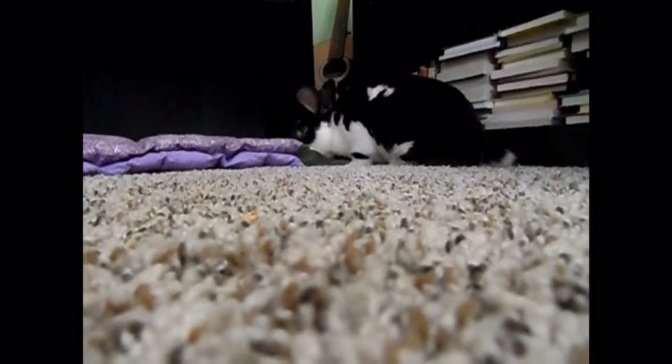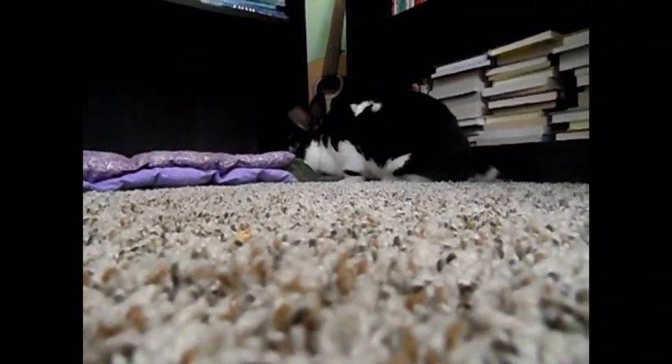Isn't she gorgeous? I love her coloring. Jane was born in 2015 and came to Best Friends Animal Society from a rescue group. Now let's go ahead and get on to our next rabbit.